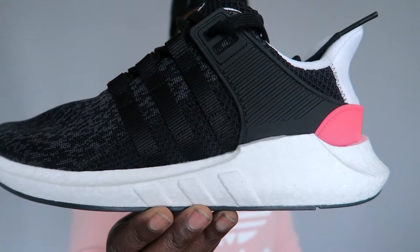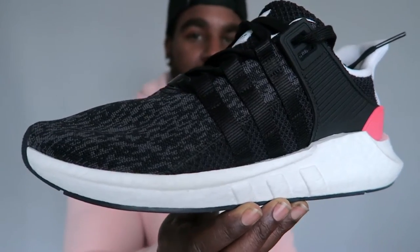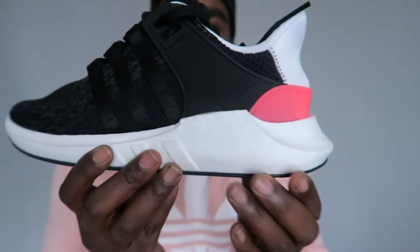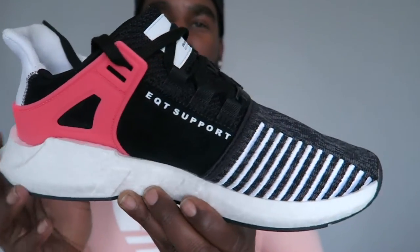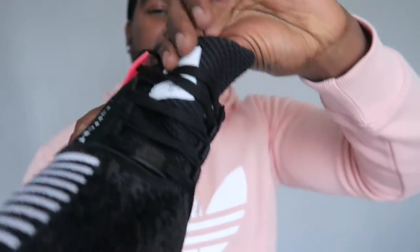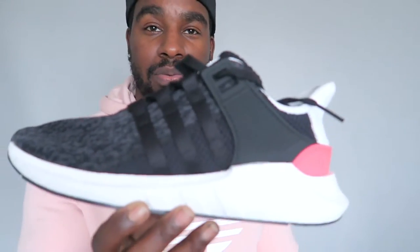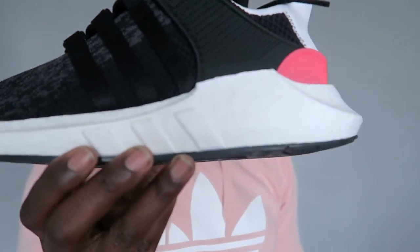I think I've got these next — the Adidas EQT 93/17. This is basically the future of the EQT, sitting on a ton of boost. I've got that red sort of pink colourway on the back stripes. EQT support with Primeknit all over and the standard tongue you get on EQTs. These are dope — they're going to come out in loads of dope colourways. Also super, super comfortable.